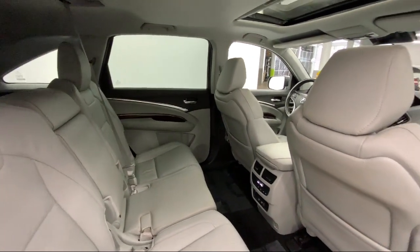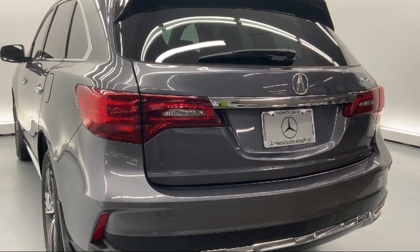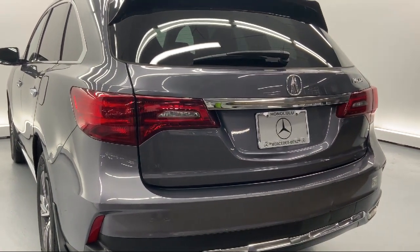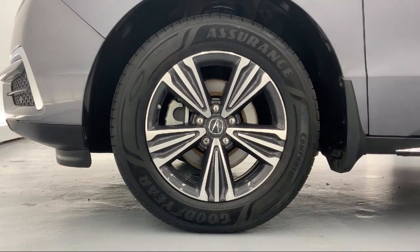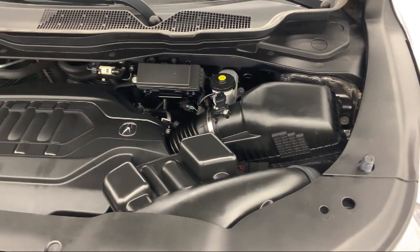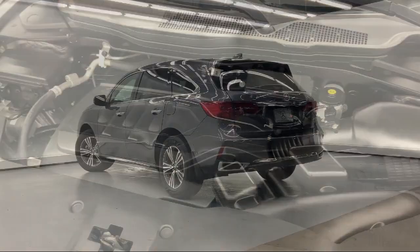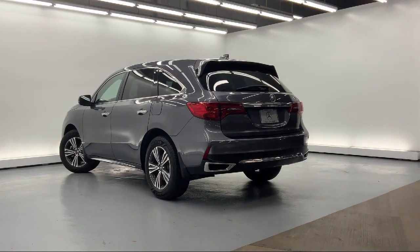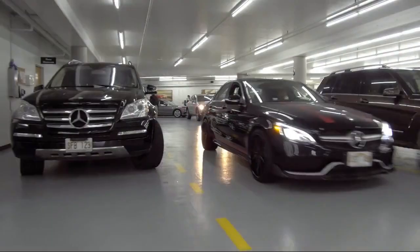Since 1976, Mercedes-Benz of Honolulu has been delivering a world-class experience to our friends and neighbors. In 2019, we received the Star Advertiser's People's Choice Award as Hawaii's best luxury car dealer. We carefully select only the best pre-owned vehicles for our inventory. As a proud member of the Fletcher Jones Automotive Group, customer satisfaction is our top priority.